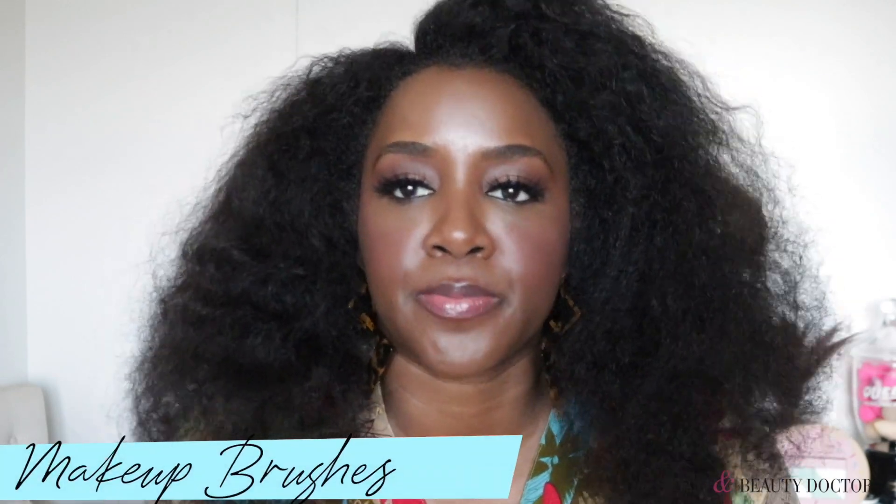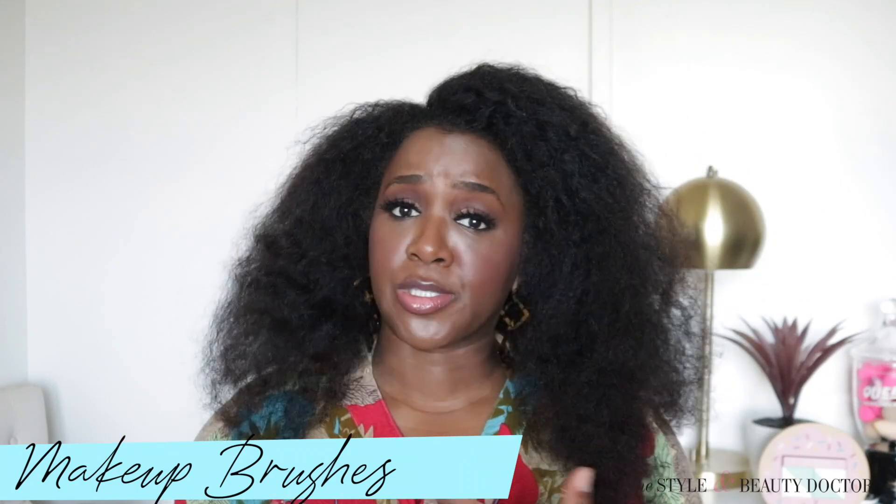Number one beauty product that you may want to consider splurging on: makeup brushes. I say this because I was doing my makeup before this video and I was like, wow, why do these makeup brushes that I've had for a decade — I might not know what number the brushes are because the handles rubbed off — but the bristles and everything, they're intact, they're good to go.